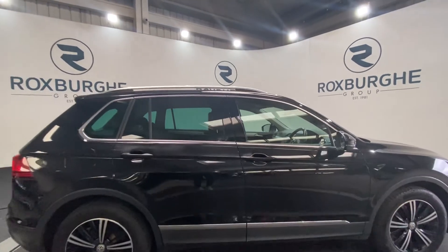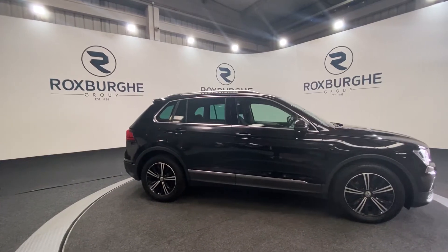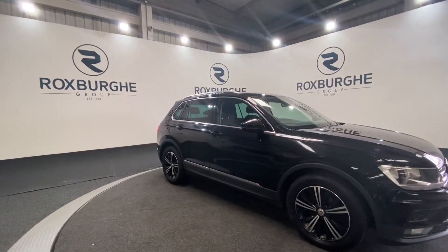If you are interested in this vehicle or any others that we have available on our website, please feel free to give us a call on 0121 313 1555, or alternatively email us at sales@roxburghegroup.com. Thanks guys.